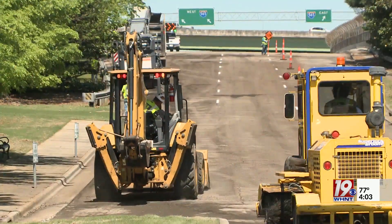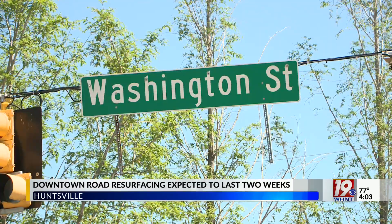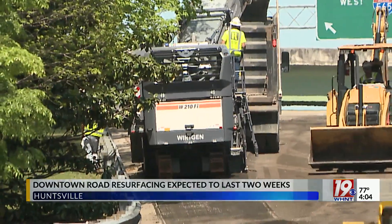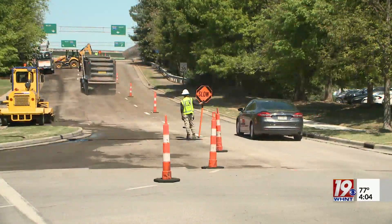Today crews kicked things off on Washington Street and Jefferson Street. They're working on the sections of those streets that connect downtown to the on-and-off ramps to 565. Next week they will move further into downtown to repave parts of Clinton, Holmes, and Jefferson.